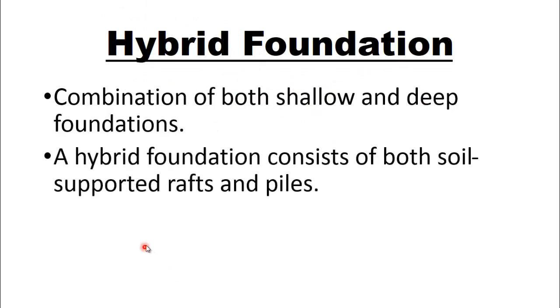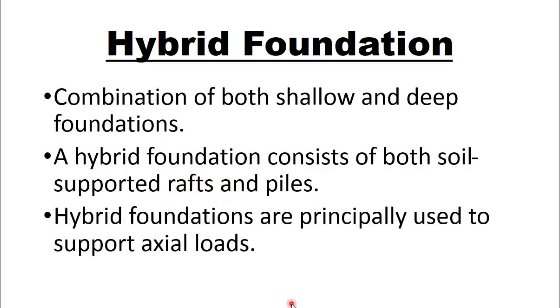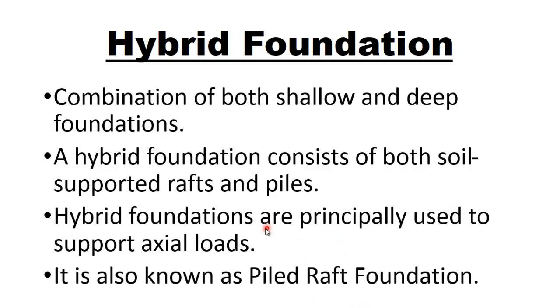A hybrid foundation consists of both soil supported rafts and piles. Pile is a type of deep foundation while raft is a type of shallow foundation. Like other foundations, hybrid foundations are principally used to support axial loads. It is also known as piled raft foundation.